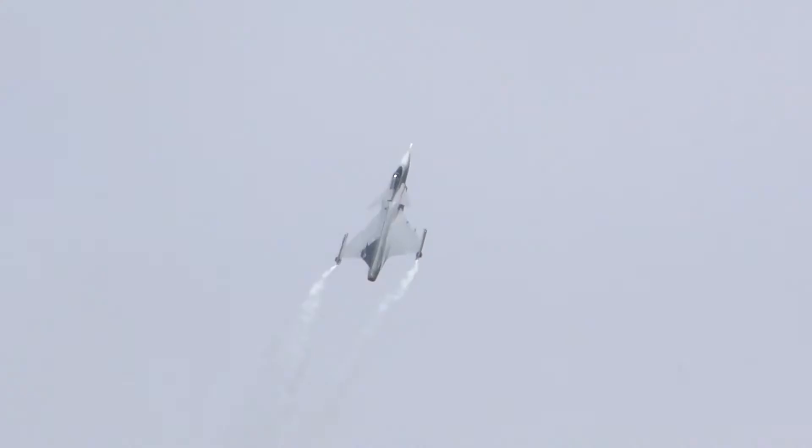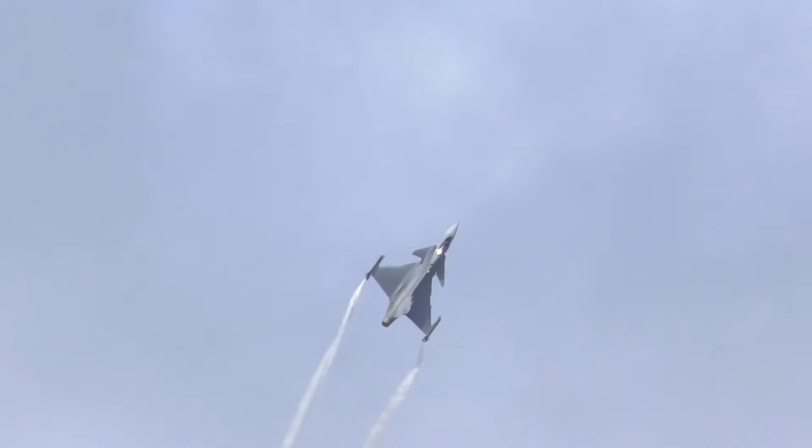The Gripen has been designed to perform various air combat missions including air defense, ground attack, and reconnaissance. It can also carry a wide range of armaments such as missiles, bombs, rockets, and guided bombs.